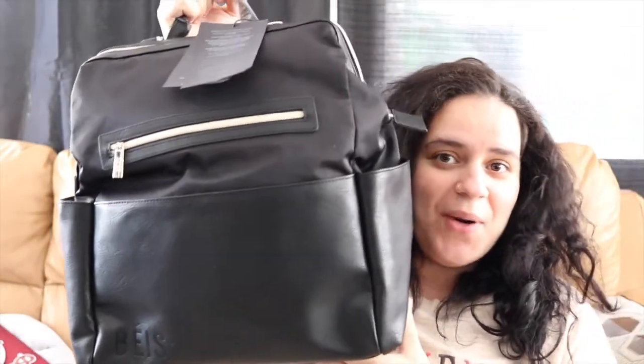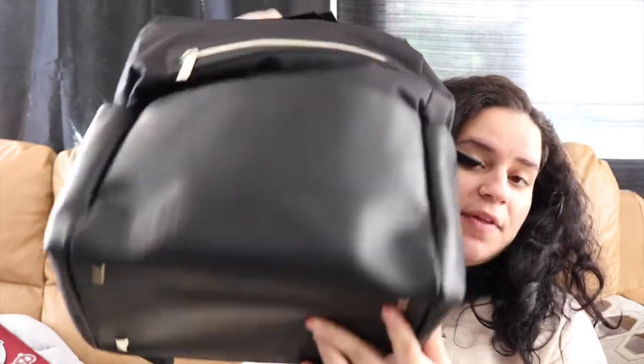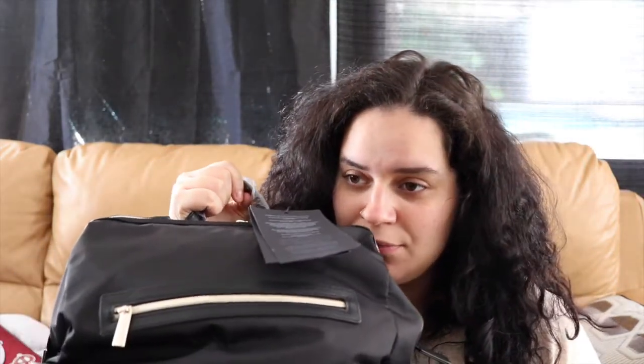I'm back and I have the bag right here — it's really big so I have to push myself back out of the view of the camera. This is a gigantic bag. Oh, it smells so good — I love the smell of new stuff, especially bags and shoes. They have that particular smell and it just smells so good. Okay, let me stop being weird.